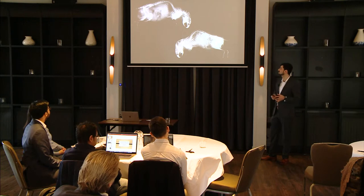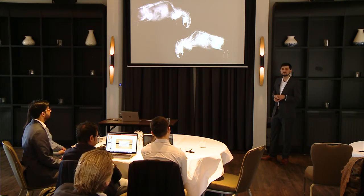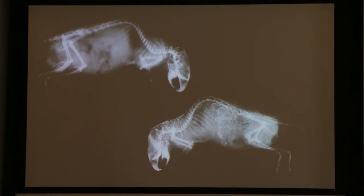Fetuin-A, a protein produced in the liver and showing extremely high affinity for calcium phosphate, could be a perfect candidate for the first task. Its calcium-binding properties protect the organism against mineralization outside of bone. The difference between the two mice on the slide was that the one at the bottom was lacking the Fetuin-A gene, so no protein was produced, and this is the reason why such aggressive calcification developed in its tissues.